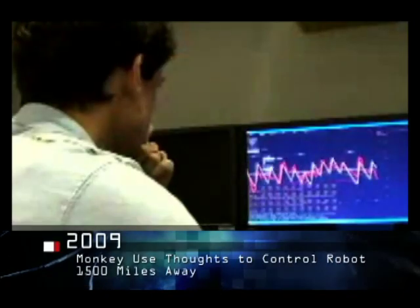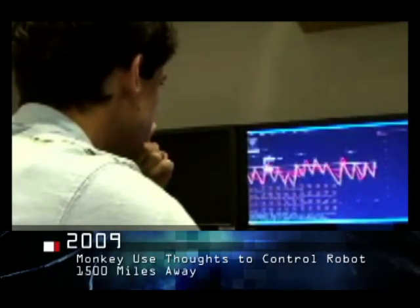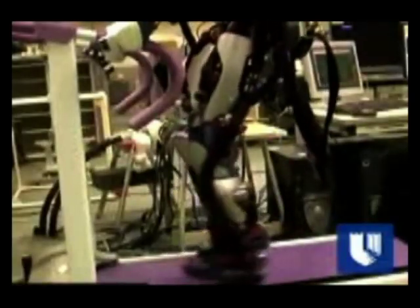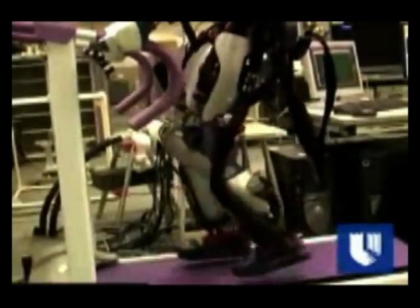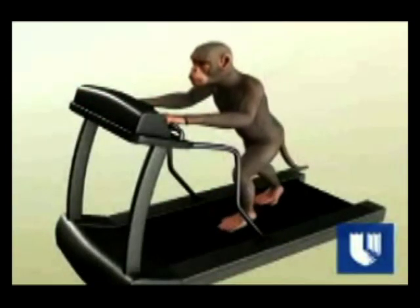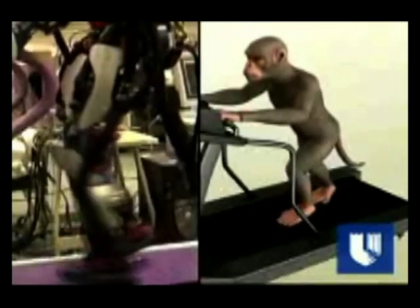In a first-of-its-kind experiment, the brain activity of a monkey has been used to control the real-time walking patterns of a robot halfway around the world. Duke University researchers completed a demonstration that harnesses the brain cell activity associated with leg movement in a monkey — simulated here by computer animation — to manipulate the complex walking and standing tasks of a robot. The Duke team is working with the computational brain program.